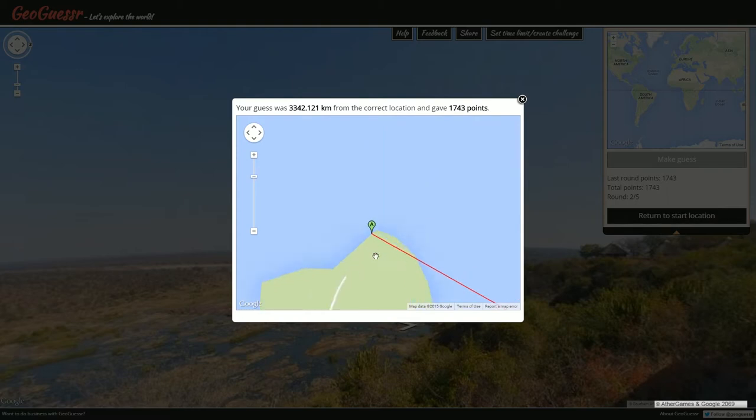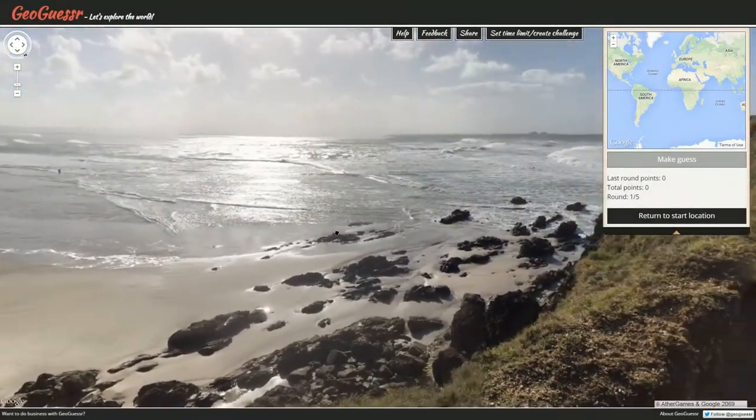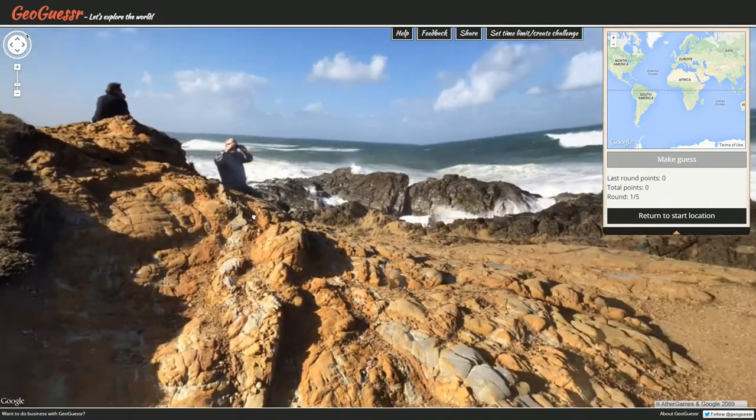We were all the way up here at this point — 1743. Hopefully some of you guys figured that one out. Alright, here we are in today's daily challenge location.